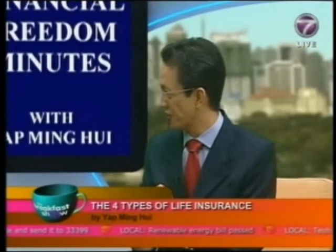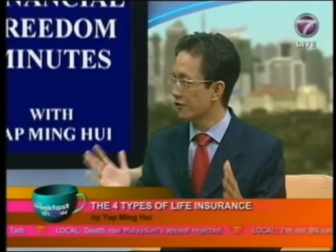Number one, we need to know what we really need — whether we need death coverage, critical illness coverage, or a hospitalization scheme. Number two, we need to make sure we understand exactly what the agent is proposing and whether it fits our needs. I'd also give a warning to everyone: the insurance premium you pay per year should not exceed 15 percent of your gross income, because sometimes people get very influenced by agents and end up paying way too much.